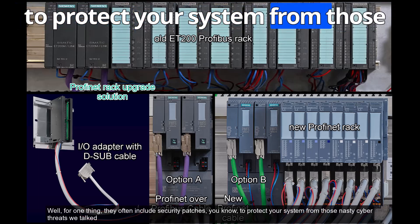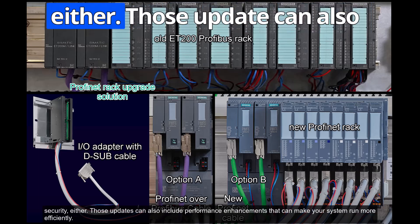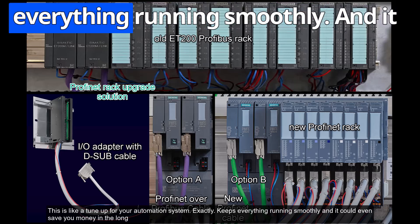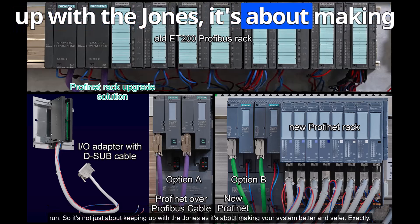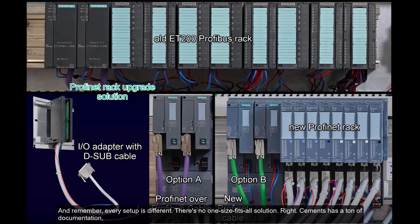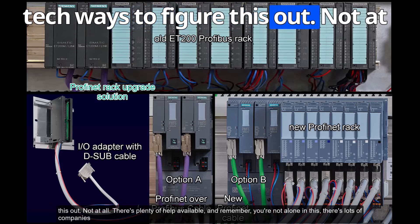Those threats are always evolving, so you've got to stay ahead. Software updates also include performance enhancements that make your system run more efficiently — like a tune-up for your automation system. Every setup is different; there's no one-size-fits-all solution. Siemens has a ton of documentation, tutorials, and videos to help you navigate the upgrade process — you don't have to be a tech wizard.